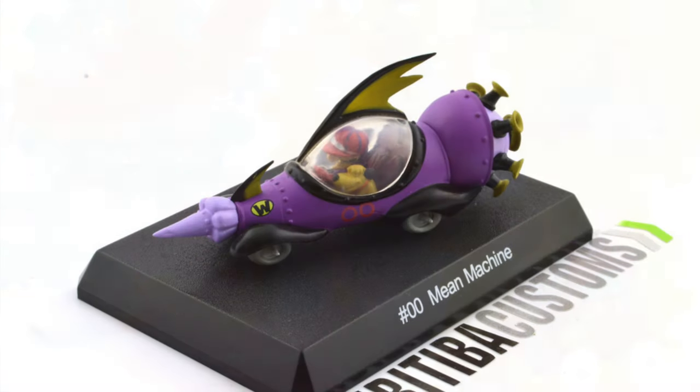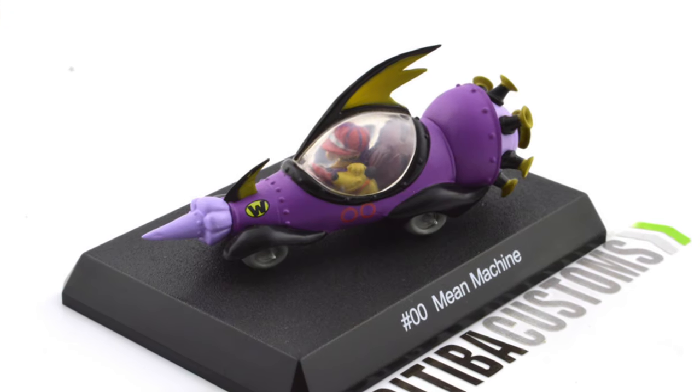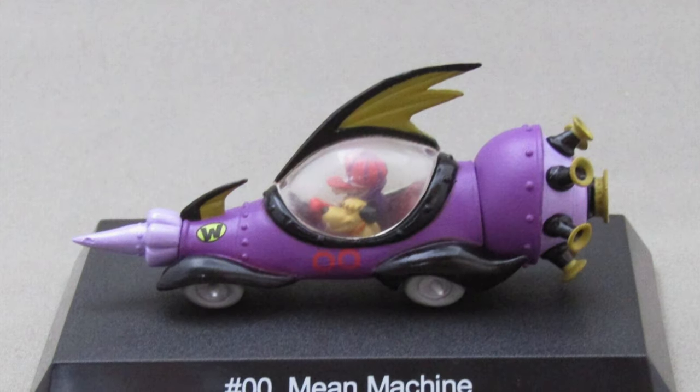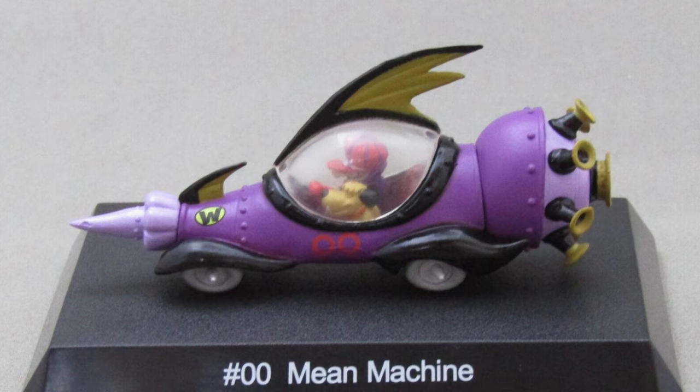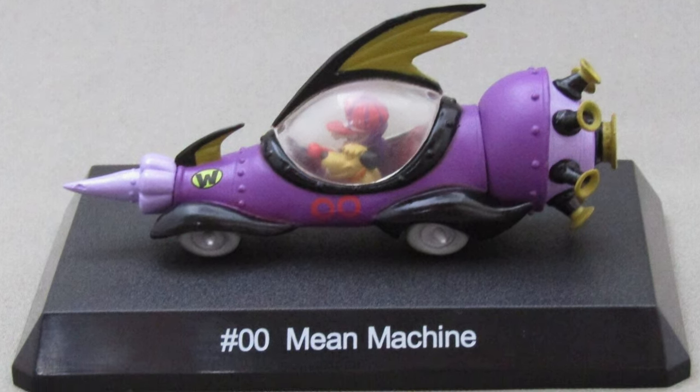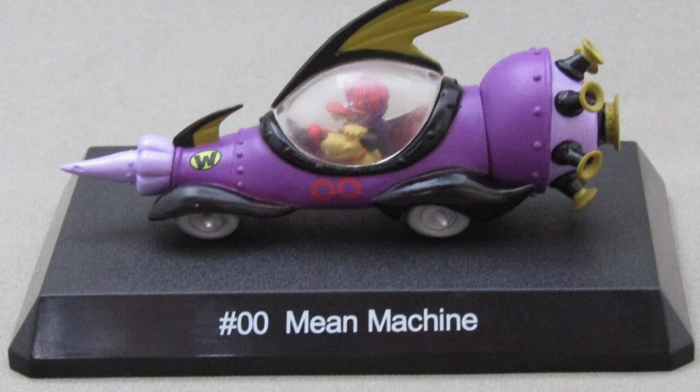The Mean Machine with Dick Dastardly and Muttley was an armed rocket car which could fly. It could also go underwater and had some other trick features Dastardly used to get ahead in races. When things went wrong it would bring out his refrain: "Muttley, do something!"